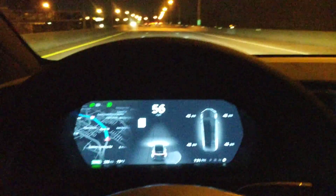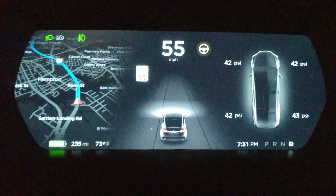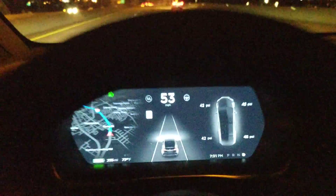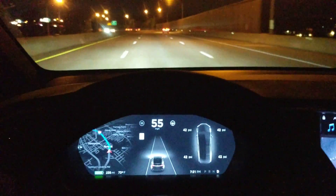When I try to engage, watch what it says. See that? Reduce front radar visibility. I don't know if I've ever had that error before. It actually happened during the drive.